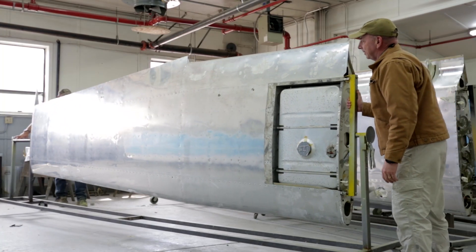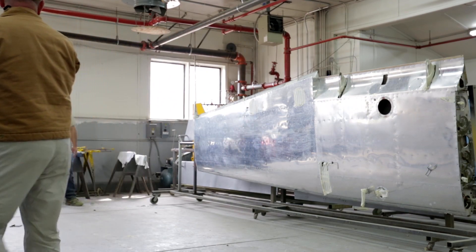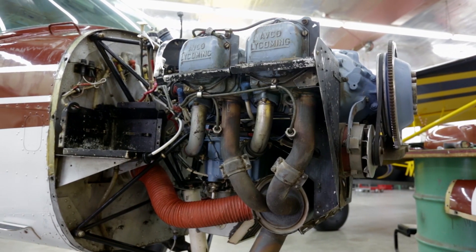Aviat's master craftsmen take everything apart, fix or repair what's needed, and then put it all back together with loving care. And that includes the bulletproof Lycoming O-235 up front. It's just a good old engine — it does its thing, it's very simple. They've been around for years and years, capable of pulling this old airplane up in the air pretty easily.